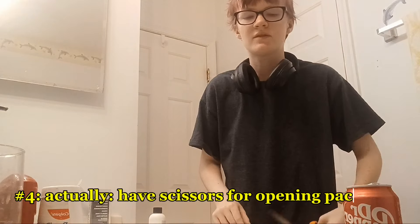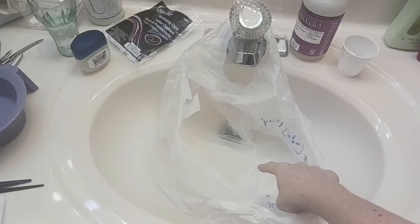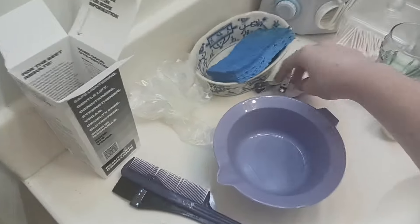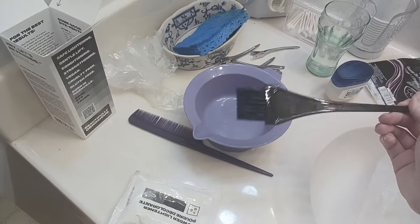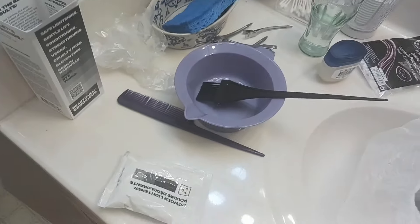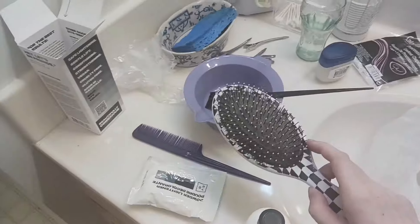I should show you the full spread. I have an old Walmart bag attached to the sink to use as a trash bag so I can quickly throw anything away. I have a mixing bowl, these weird hair clip thingies, a brush you use for hair dye — you can clean these off and reuse them, I don't think you're supposed to but I've been using this one about five times and it's fine — and then a comb.